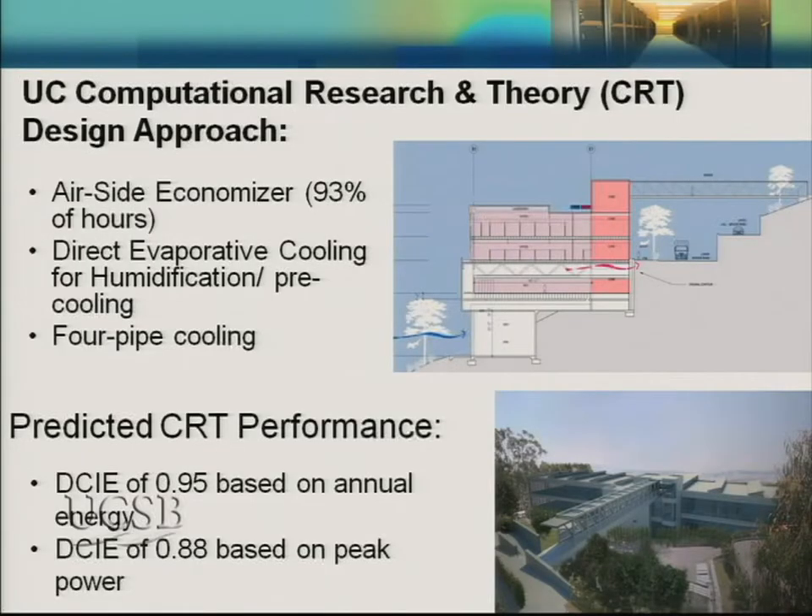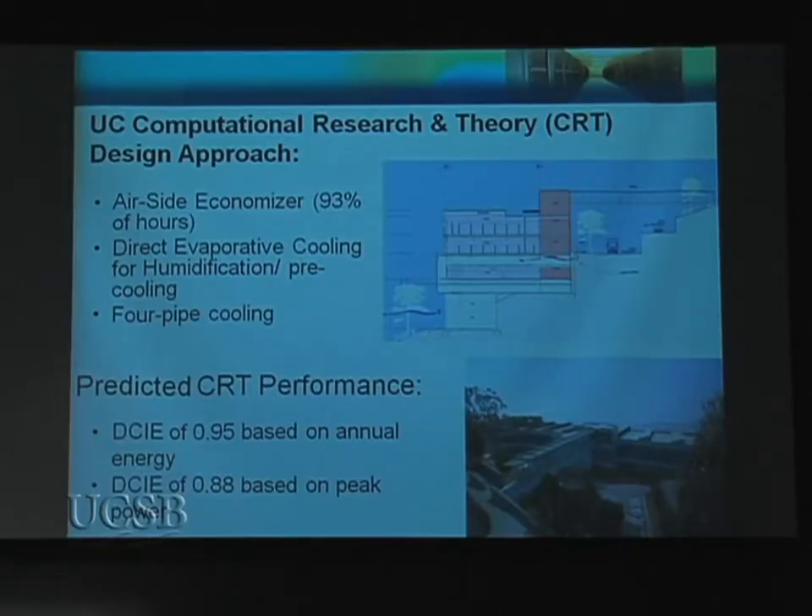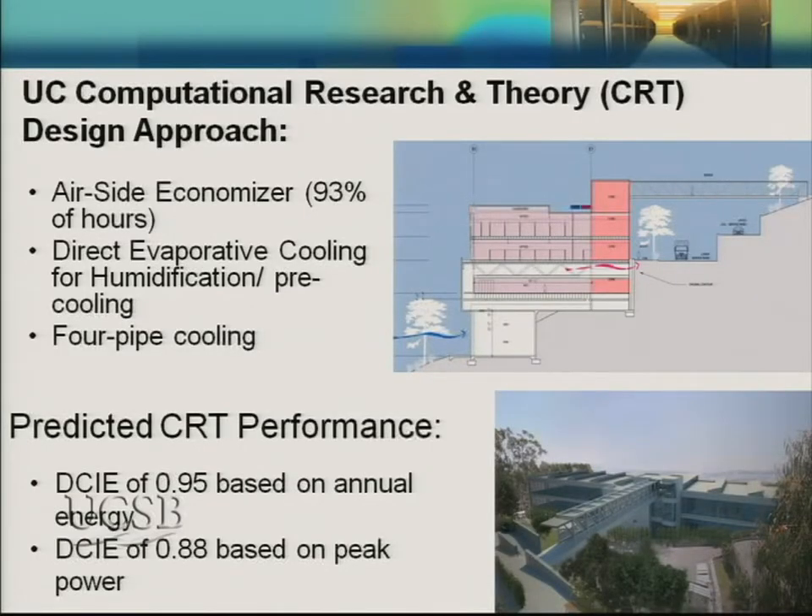In our new supercomputer center, we're going to cool with outside air — this is possible 93% of the hours in Berkeley. We're also using direct evaporative cooling for pre-cooling and humidity control, and installing a four-pipe system that can run either chilled water or tower water, since there's a trend back toward liquid-cooled computers. The predicted annual DCIE performance is 95%, and even on peak days where some chiller energy is needed, the DCIE is 88%.